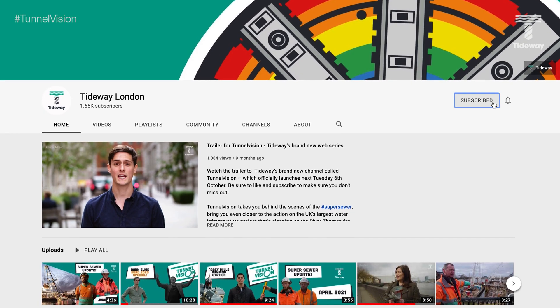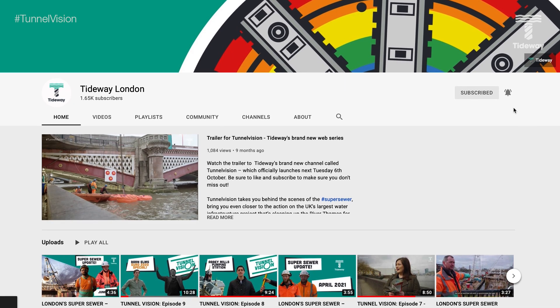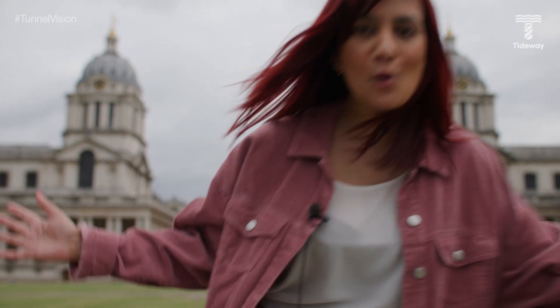Welcome back to Tunnel Vision, Tideway's YouTube series bringing you behind-the-scenes content on London Super Sewer. In today's episode we're in the Royal Borough of Greenwich, but before we get into that I need you to subscribe. It will really help us spread the word about this amazing environmental project and you'll never miss any of our content. Now let's get on with the show!